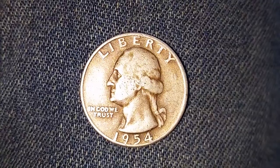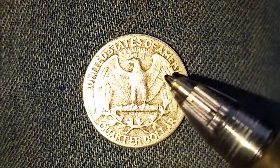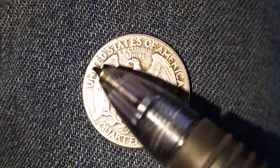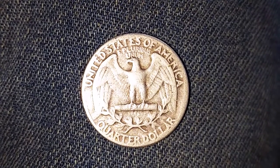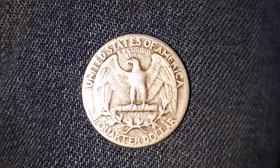Now let's go ahead and take a look at the reverse. As we look at the reverse we see that beautiful eagle-backed design, United States of America, E Pluribus Unum, and Quarter Dollar, which is the face amount of the coin.